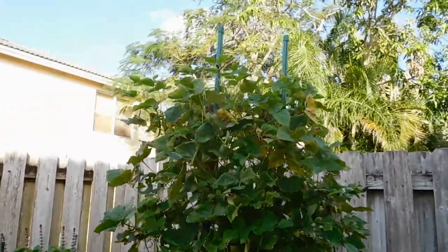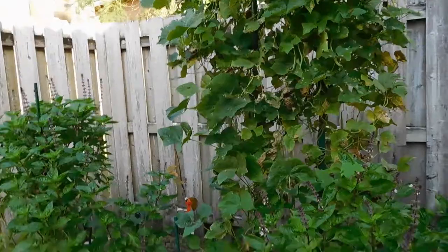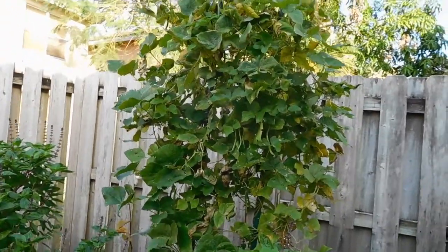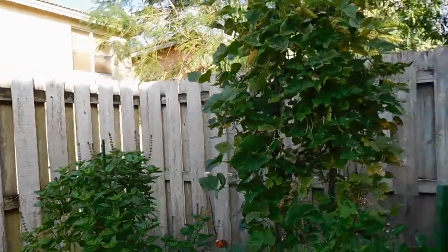Here's my beans - they're finally dying after giving me many, many beans. There are still some beans on here that I have to pick. They're slowly dwindling to death, but I got many many beans - like four or five hundred of them from just these two little vines.